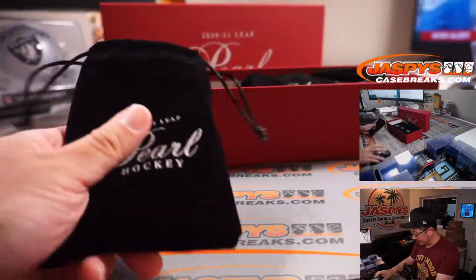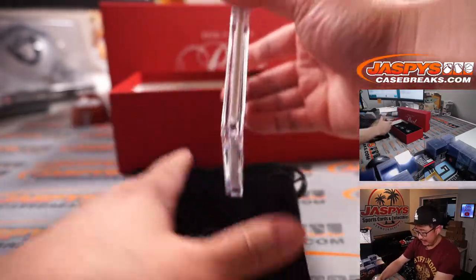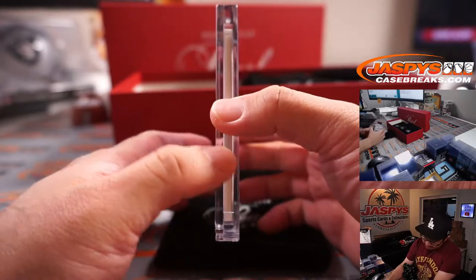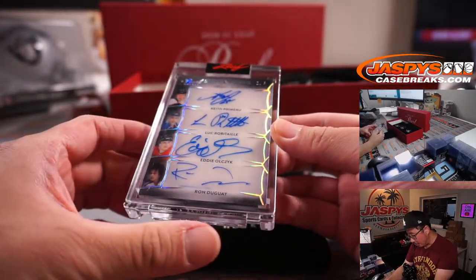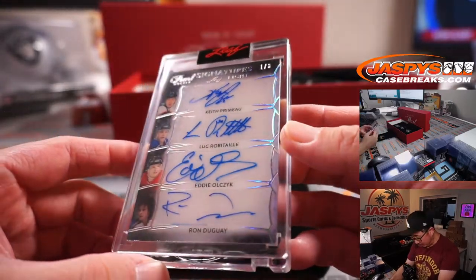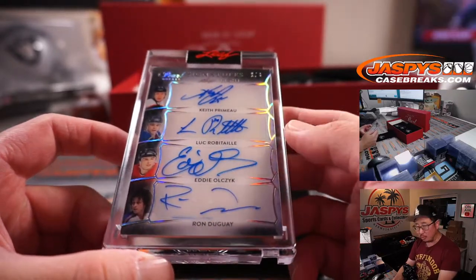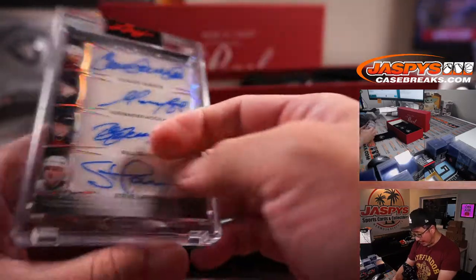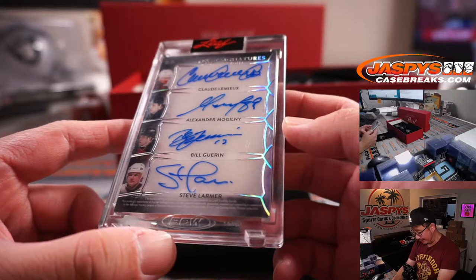Good luck everybody. I'm just going to grab these right off the top. Let's see what we got. First out of the gate is going to be an 8-way auto — 1 out of 5. Pearl Hockey Signature is 8. These are all hockey players. I don't know Keith Primo, but Luke Robitaille I definitely know. Eddie Olzik, Ron Duguay, Claude Lemieux, Alexander Moguli, Bill Gurian, and Steve Larmer.